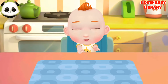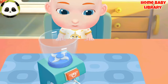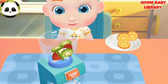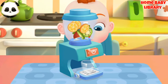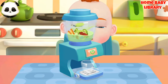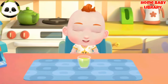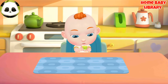Juice! Jojo wants to have some juice. Let's make a glass of apple, kiwi fruit, and orange. Wow! The sweet juice is ready.